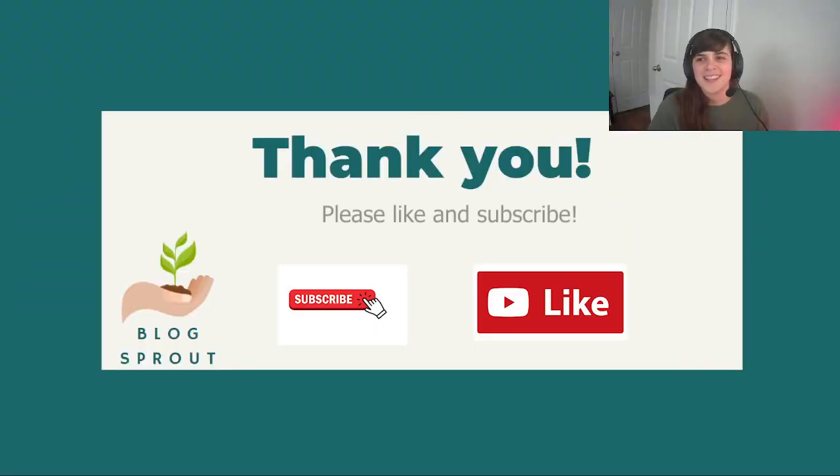Thank you for tuning in to the first video in the series on indexing. There's a lot of good content to come on everything you need to do to get your site indexed. Please like and subscribe so you can stay in the know. Thanks for watching — I'm LJ from Blogsprout, and I'll see you next time.